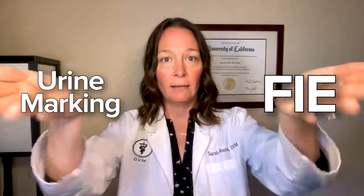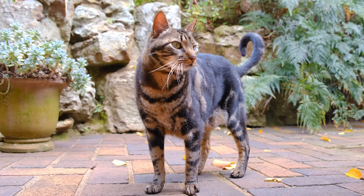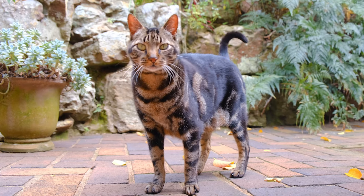Next, you have to differentiate between FIE — feline inappropriate elimination — and urine marking, because those are two completely different issues. Male cats, especially unneutered male cats, mark their territory by spraying urine on both vertical surfaces like walls or furniture and horizontal surfaces. When they do this, it is usually caused by territorial stress — another cat is moving in on them and they need to mark everything.